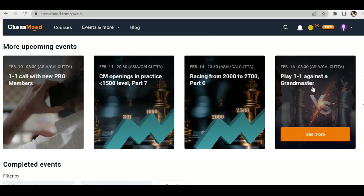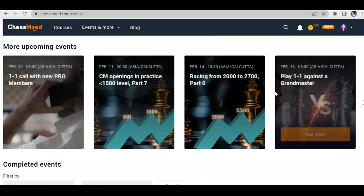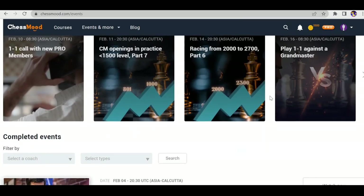There's also a very interesting feature: play one-on-one against a grandmaster. Usually many players don't get a chance to play against a grandmaster online, but you can on this platform. However, you need a Pro membership to access all these streams and webinars — with Essential you can only watch courses and download PGN files.